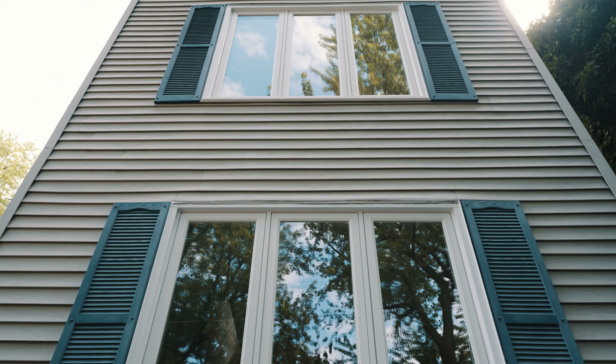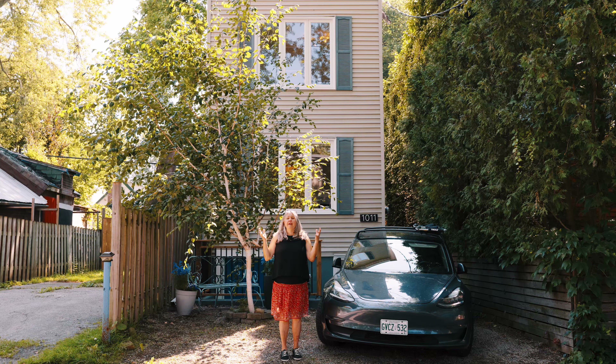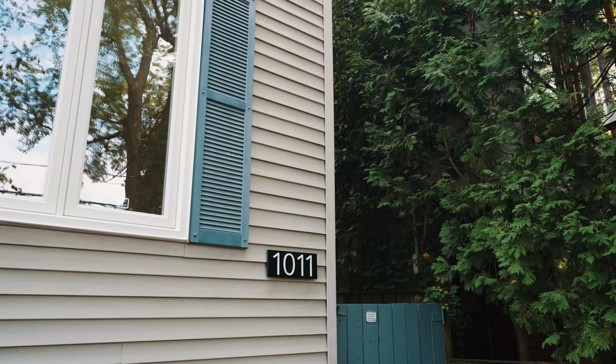Welcome to the lighthouse. This is all windows, all light, greenery from every view. Wait till you see 1011 Craven Road. Phenom.